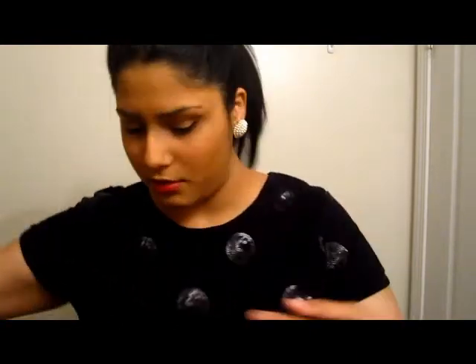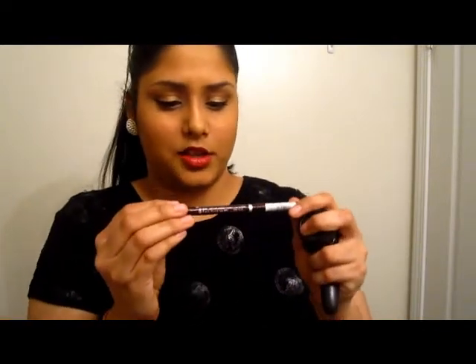Then there's the Rimmel Exaggerate Full Color Eye Definer Eyeliner in 261 Black — my favorite, other than the Maybelline Colossal Eyeliner. That's my favorite eyeliner. Then my MAC concealer in NW35 — that's for normal concealing, as opposed to the Rimmel one I showed earlier which is for brightening.